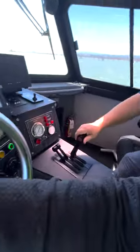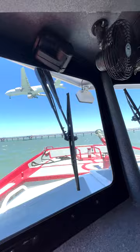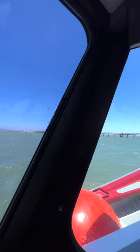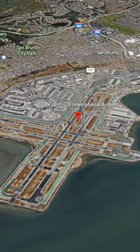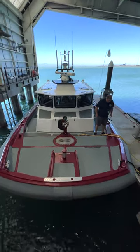Ready? Ready. The shallow hull and jet propulsion means it's fast to respond, but can also operate in shallow water. And the reason that's important is because the runways here at SFO stick out into the bay. It's just another piece of equipment to ensure you're safe here at SFO.